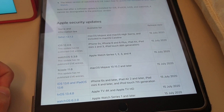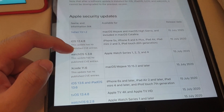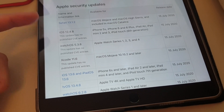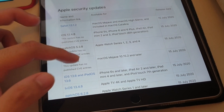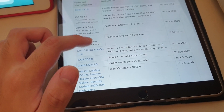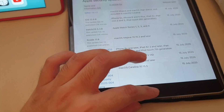And of course, watchOS 5.3.8 also came out — I'm not sure why it disappeared, but I think it's for older series devices that don't support the latest watchOS. Now, iOS 13.6 also released alongside, but I will cover that in the next video.